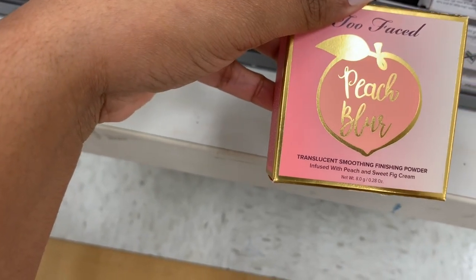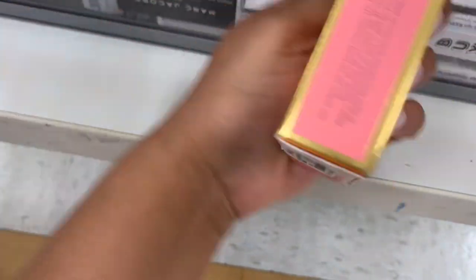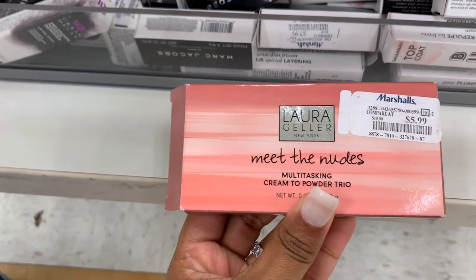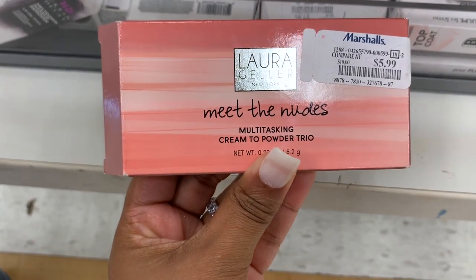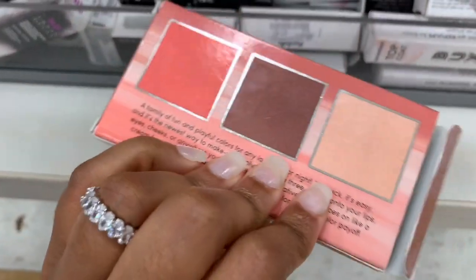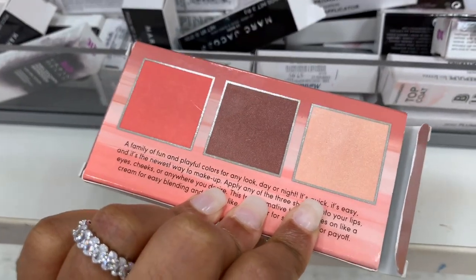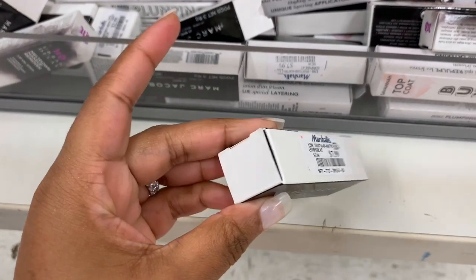They have another one — this is a finishing translucent smooth and finishing powder in Peach Blur, and this one is $12.99 too. I heard that Laura Geller is going out of business — I hope that's not true. This is the Meet the Nudes Multi-Tasking Cream-to-Powder Trio, it's $5.99. I see a lot of Marc Jacobs — this is a lip cream.